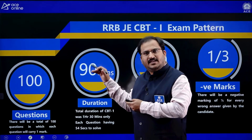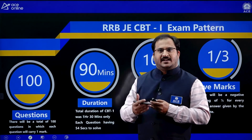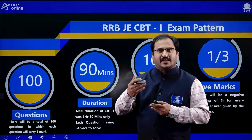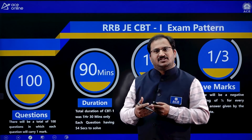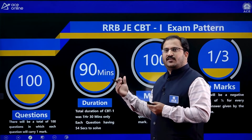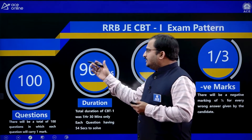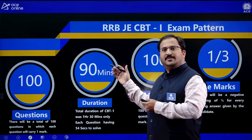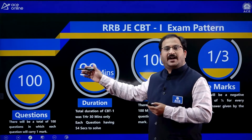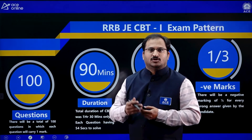CBT Stage 1 is common for all branch students like computer science, electronics, electrical, mechanical, civil engineering, and allied branches like mechatronics, instrumentation, production and industrial engineering. Allied branch students can also appear for this railway recruitment examination. Since CBT 1 is common for all departments, the cutoff might range between 50 to 75 marks depending upon the competition in that particular zone.